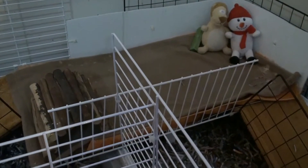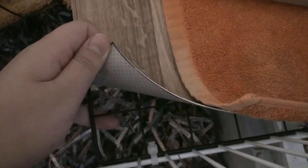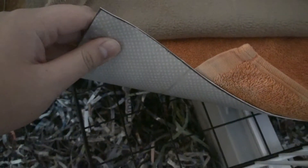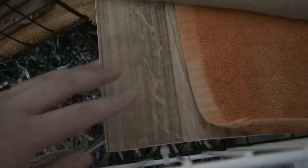I'd also like to talk about this level I built for Maui. I did put some vinyl underneath to prevent his feet from going through the grids. I was originally only going to have towels on top, but I wasn't sure that would be enough, so I got a scrap of vinyl, cut it to size, and put towels and a fleece on top. It works awesome.